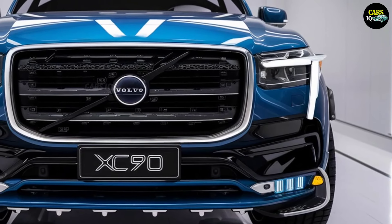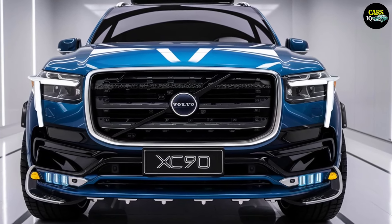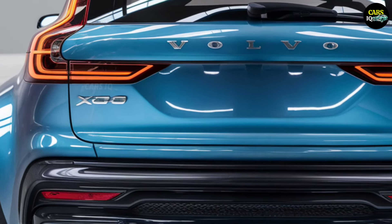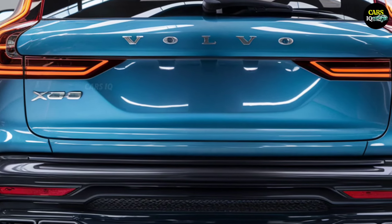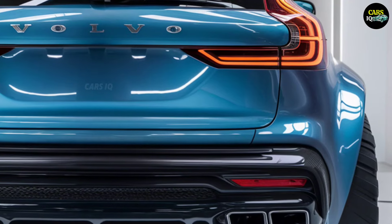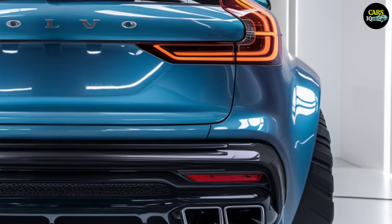This vehicle is more than just transportation. It's a masterpiece of elegance, technology, and power. With its bold blue aerodynamic lines, aggressive black-accented front grille, and sleek LED headlights, the XC90 exudes sophistication and strength.